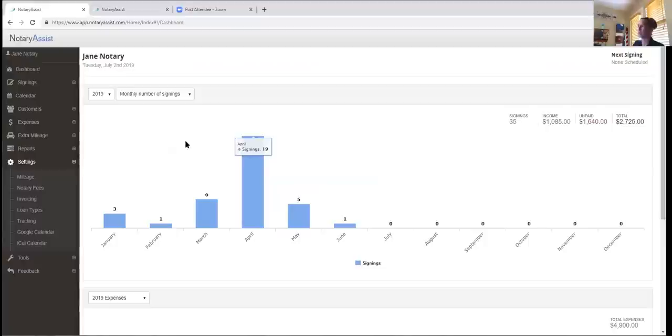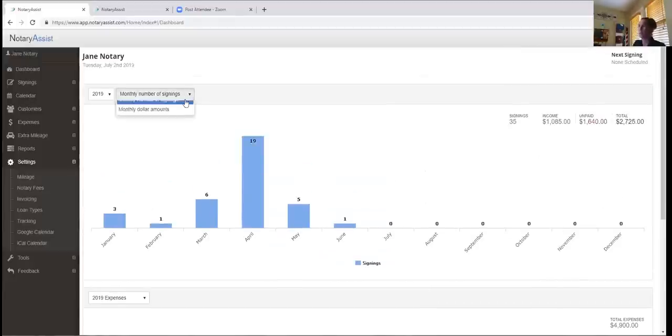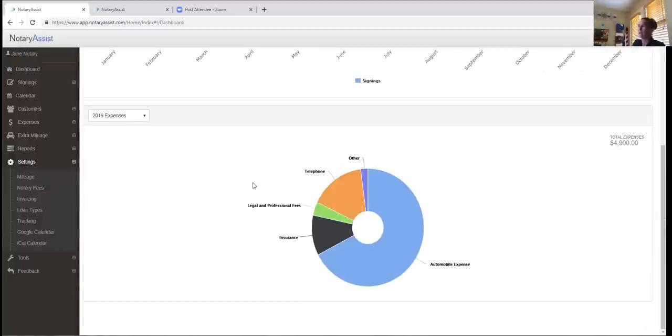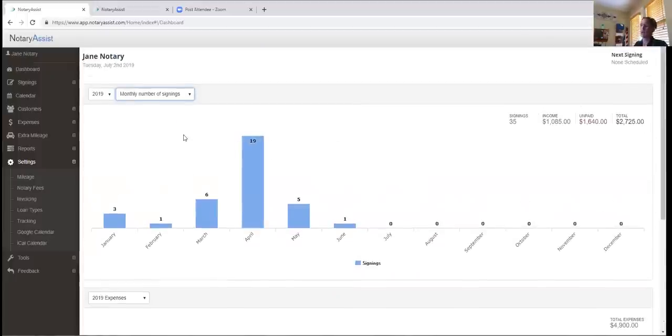This is the landing page — you'll always land on the dashboard when you log into Notary Assist. Your dashboard is a quick visual graphic of what you've done to this point, either the number of signings each month or you can toggle it to the amount of money you've made. Jane did really well in April. It also gives you a pie chart of her expenses and income — a visual profit and loss.